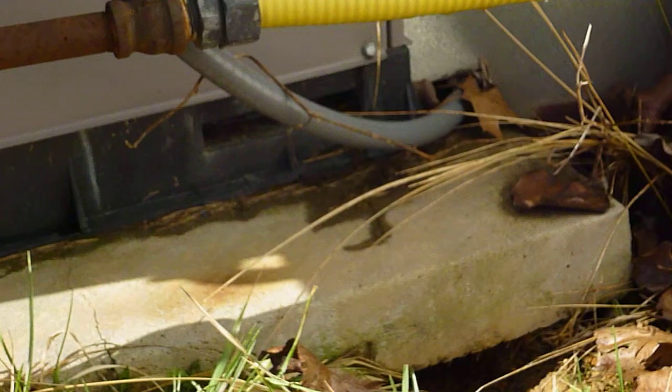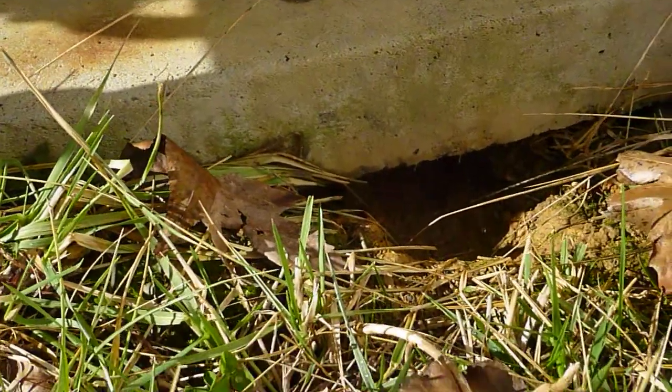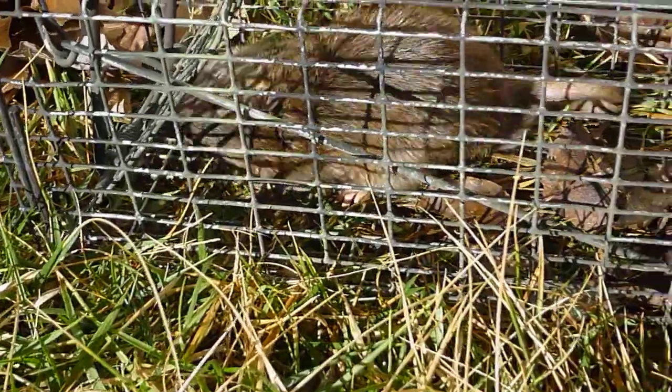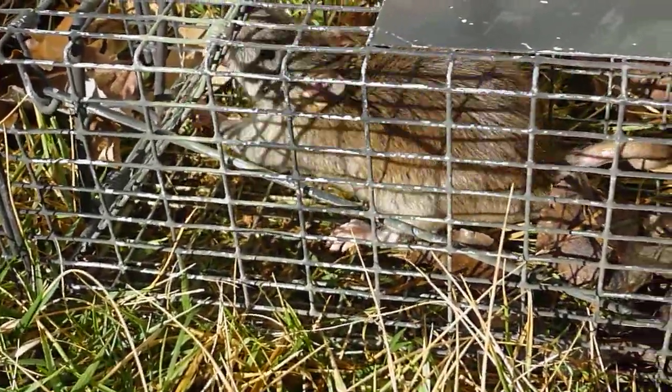Hey everybody, we're out here in Knoxville today working on a job. The client's been hearing something in their walls and we set some traps yesterday. We had noticed, right there at the AC unit, you can see where something tunneled under it, and we set the trap yesterday. We came to check it today and we have a pretty good size rat.